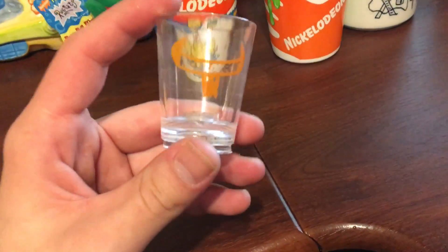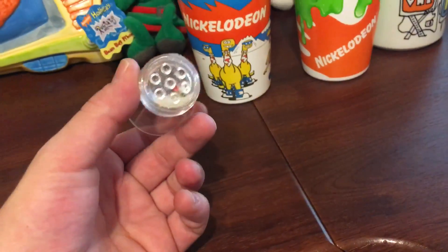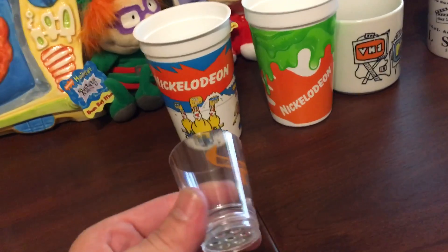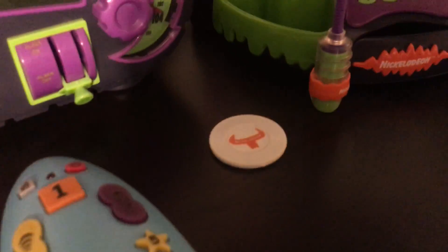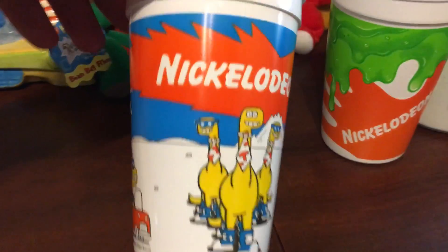This is a shot glass. It has some cool stuff on it like a cactus and a dice — it almost looks like something that would be in a Las Vegas gift shop or something like that. It says Nickelodeon. I thought it was really cool, and I also got a chip that goes with this, so I thought that was hella cool.